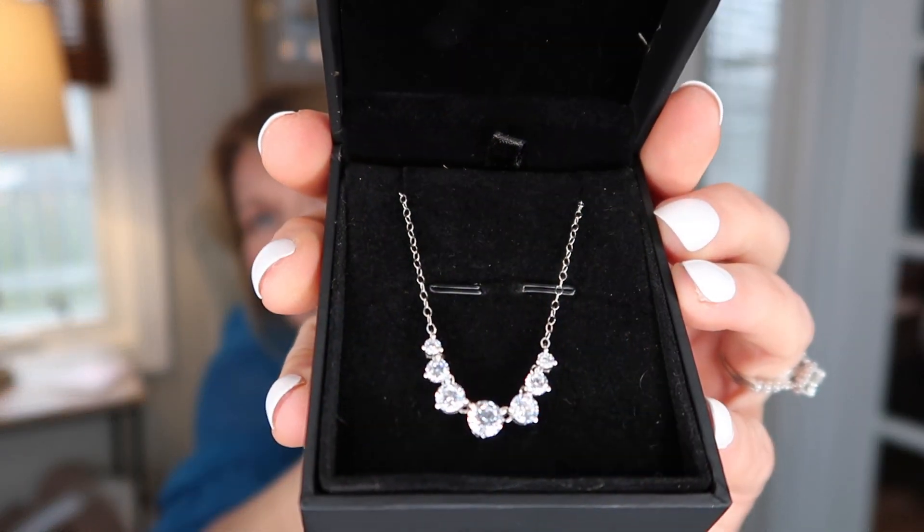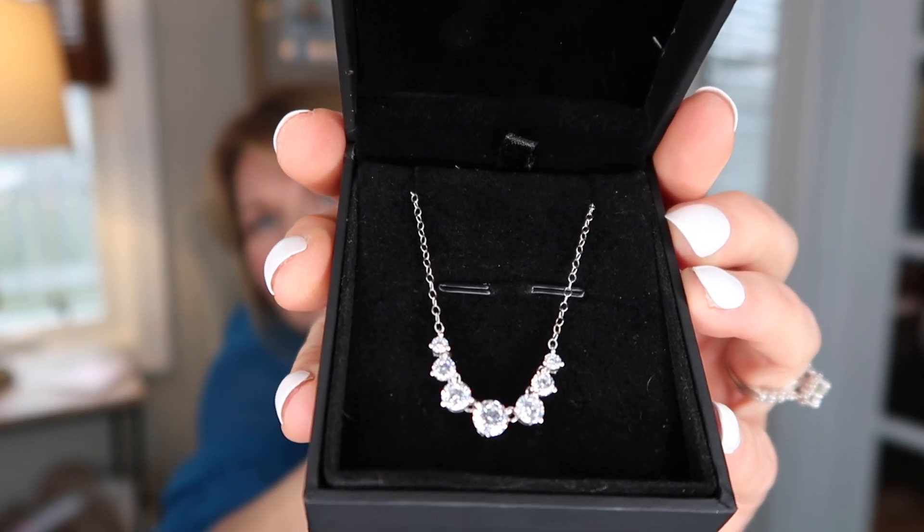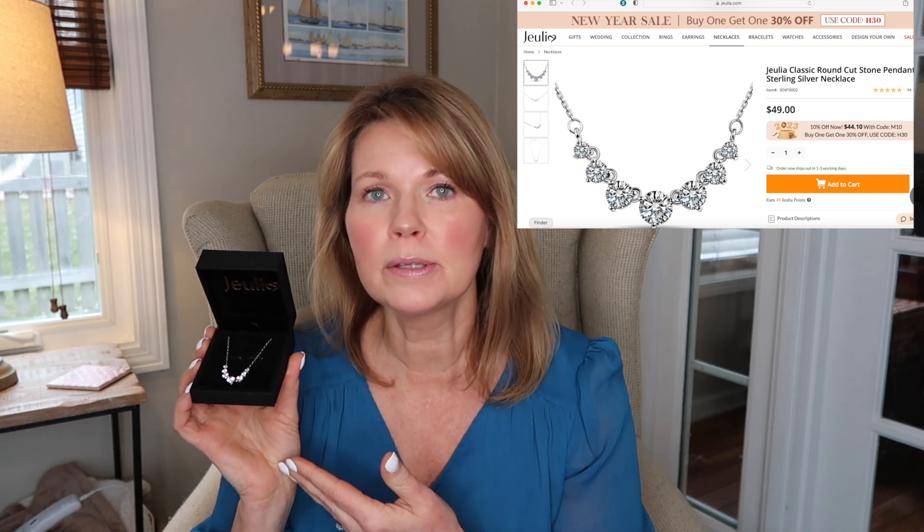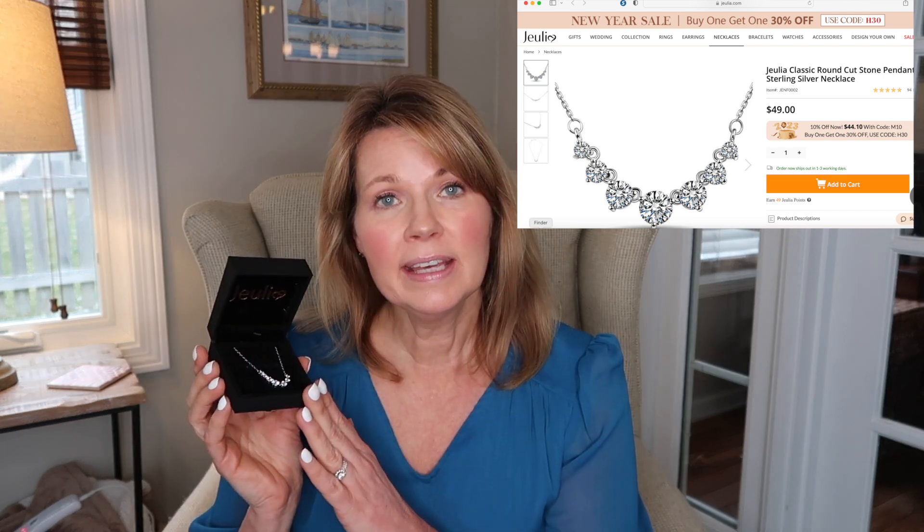And now I'm excited to show you the piece that I picked out. Is that necklace not stunning? I just think this is so pretty. This necklace is currently being sold for $49 on their website. After receiving it and being able to wear it and see the quality, I think that's an excellent price for this beautiful necklace.